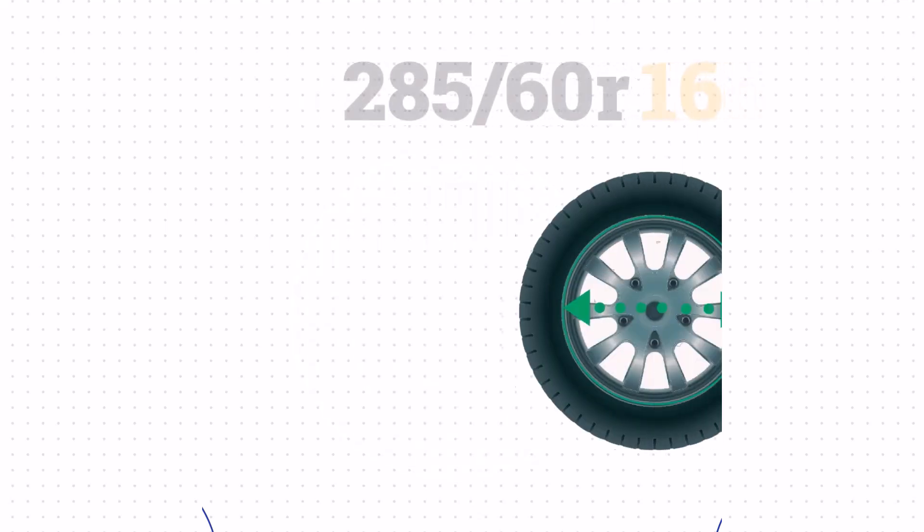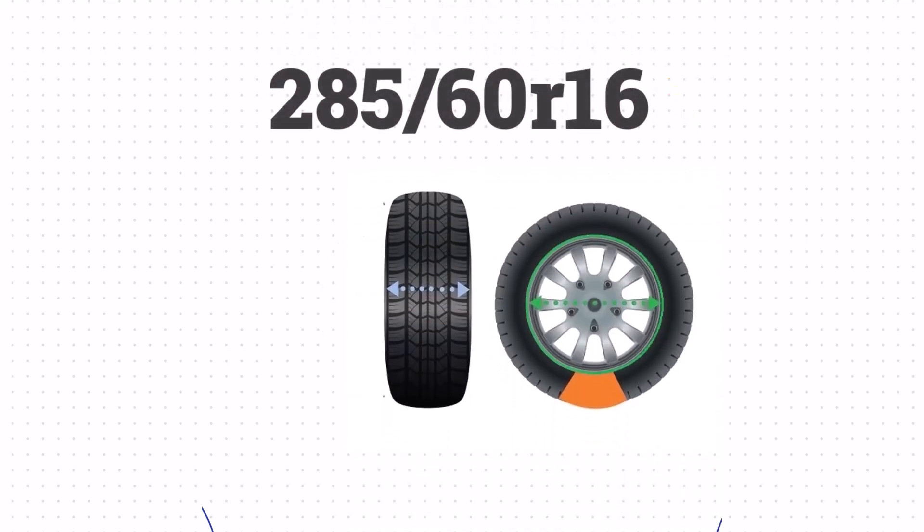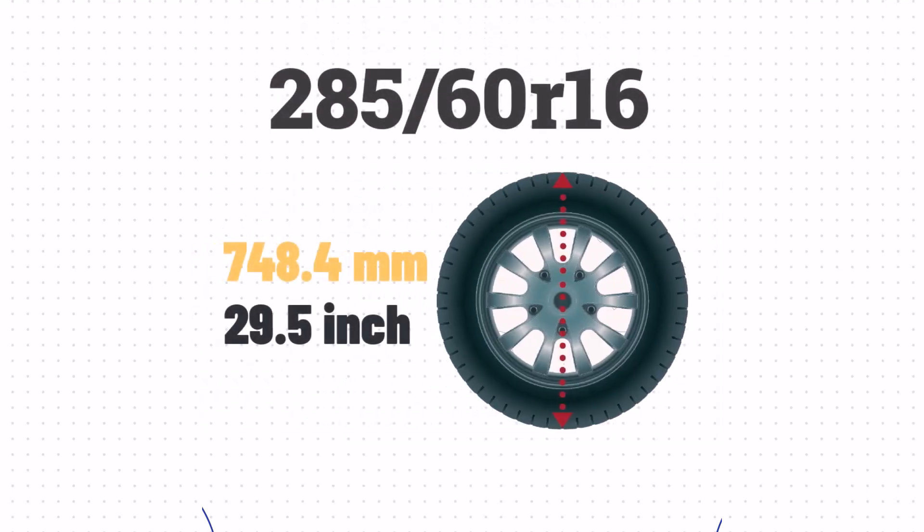Finally, the 16 signifies the wheel size, which is 16 inches. Now that we've got the width, sidewall size, and wheel size, let's calculate the height of the tire. We'll take the sidewall size of 6.7 inches, add the wheel size of 16 inches, and then add the sidewall size one more time.